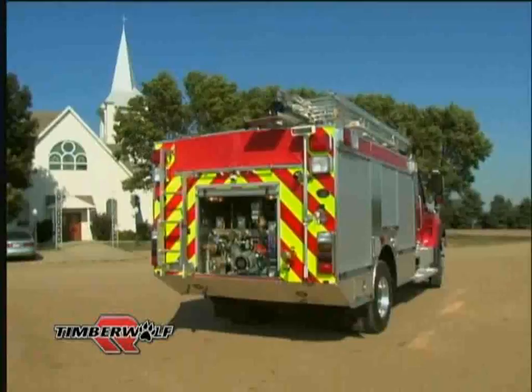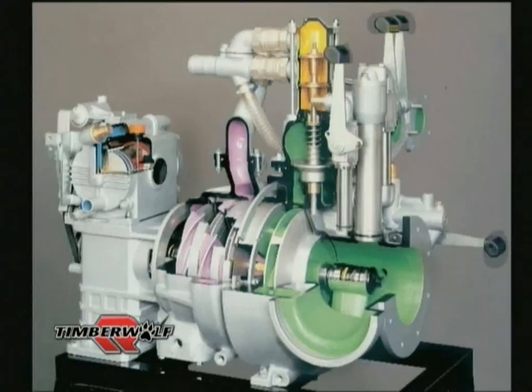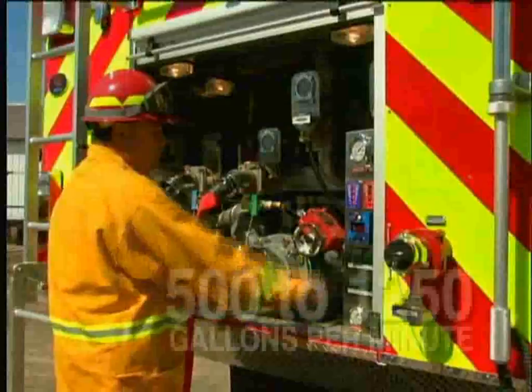At the heart of the Timberwolf is the Rosenbauer NH series fire pump. This compact, lightweight, and extremely efficient pump provides unsurpassed fire suppression when brought to the battle.